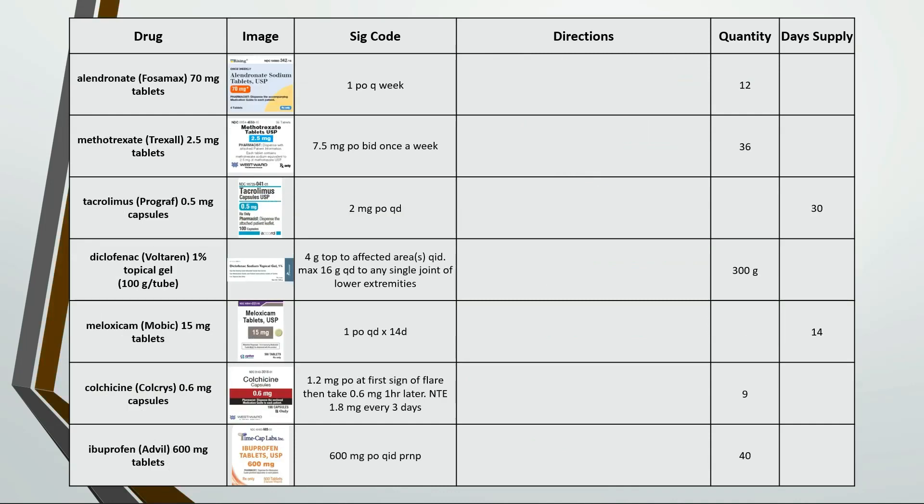Here are a few anti-inflammatory and immunomodulatory drugs. For Alendronate, we're taking 1 tablet by mouth every week — 12 tablets times 7 is an 84 day supply. This is take 3 tablets by mouth twice a day once a week. If we're dispensing 36 tablets and we're using 6 tablets a week, then this should last 6 weeks or 42 days.